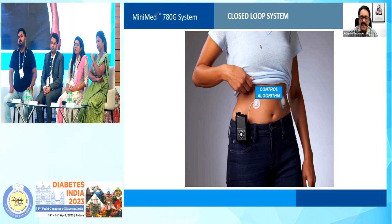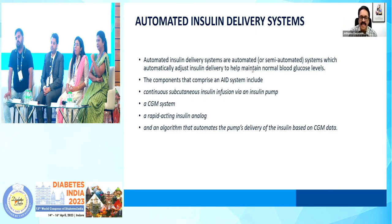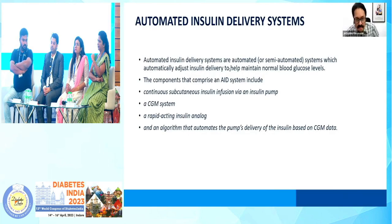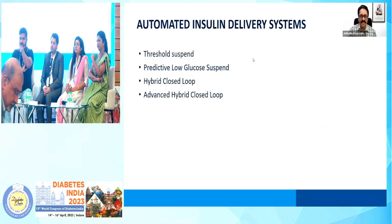So if somebody is asking you what are the components of an artificial pancreas or an automated insulin delivery system, the components are: one, an insulin pump; then you have the continuous glucose sensor; a control algorithm; and then of course you need to have a rapid-acting analog insulin. And for the best rapid-acting analog insulin, the research is still ongoing.